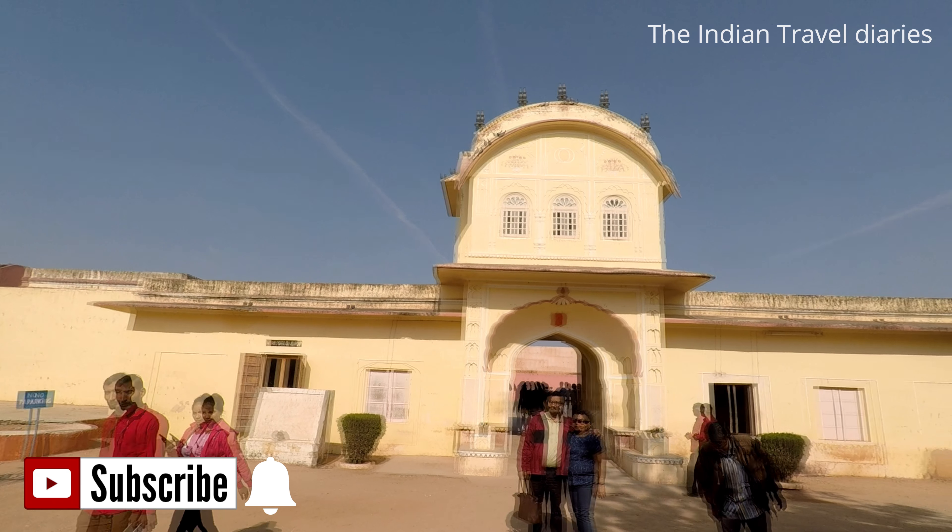From this point you can see the Amber Fort at a distance and the beautiful landscape of a part of Rajasthan. Watch our Amber Fort video to know about the subterranean tunnel that connects it with the Jaigar Fort.